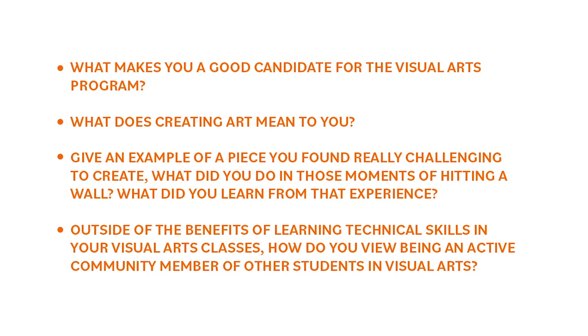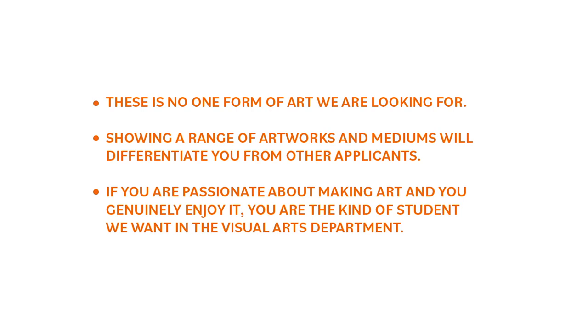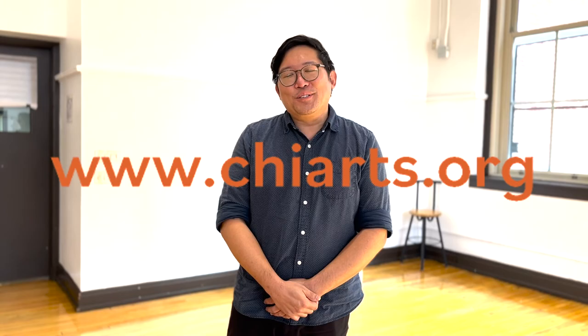General advice and tips for audition: There is no one form of art that we are looking for. Showing a range of artworks and mediums will differentiate you from other applicants. If you are passionate about making art and you genuinely enjoy it, you are the kind of student that we want in the visual arts department. There is a lot more information about auditioning for visual arts on the ChiArts website at chiarts.org. We hope to see you soon!